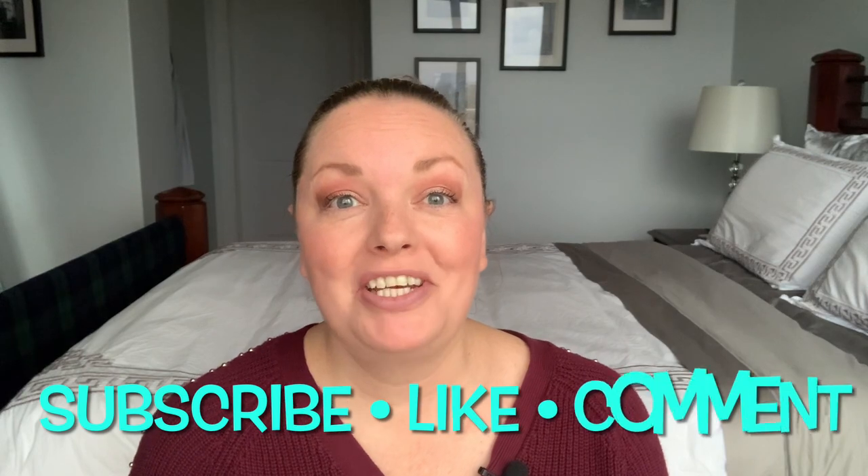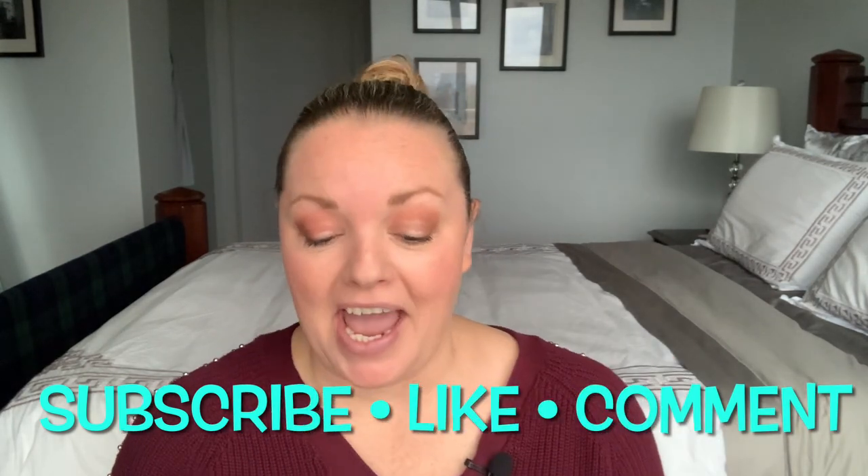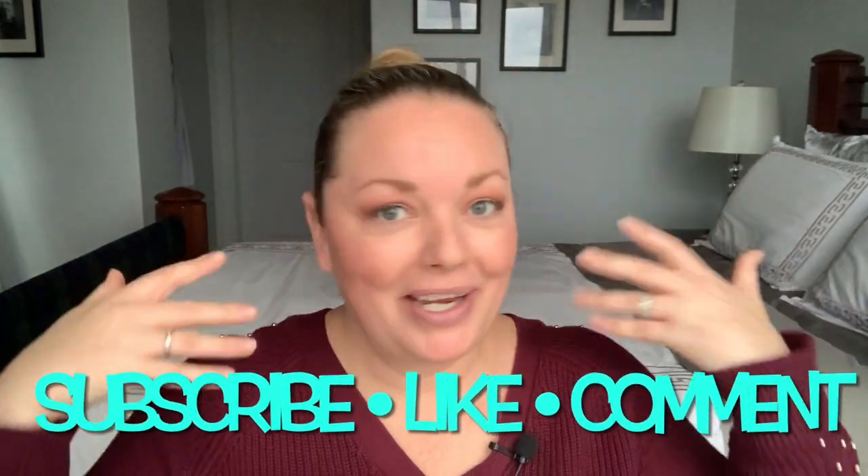Hey, welcome or welcome back to my channel. Today I have a wax haul to share with you from Rainbow Melts — you probably saw that in the title. I have nothing on my lips and nothing on my nails; I've literally just came home from work. I'm desperately trying to film this and one other video before all the light is gone, because we lose sunlight by like 4:40 in the afternoon.